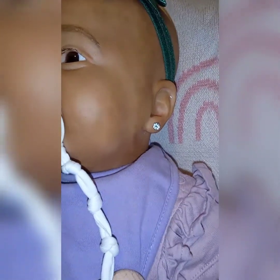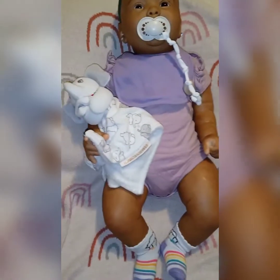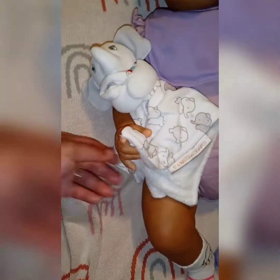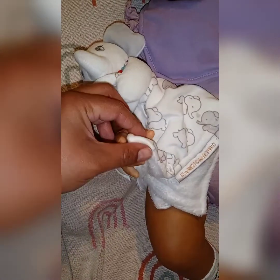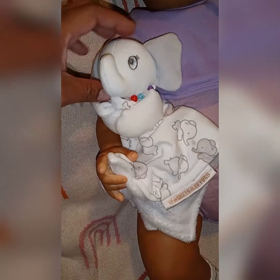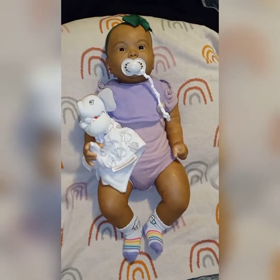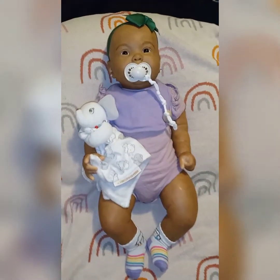All of my girls have their ears pierced, and I do plan on rooting her a little bit of hair. But when I was this age, I didn't have much hair, so I'm not going to root her a full head of hair. And this is her little elephant. I'm going to have to name these elephants because all of my girls, except for Phoebe, has an elephant lovey.